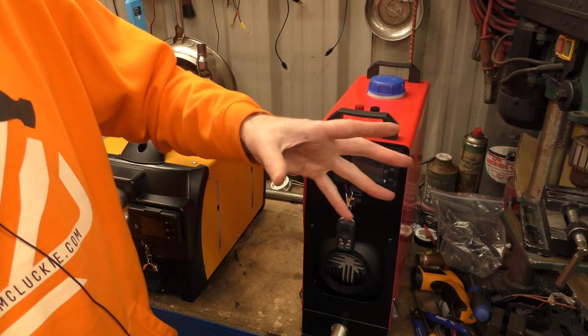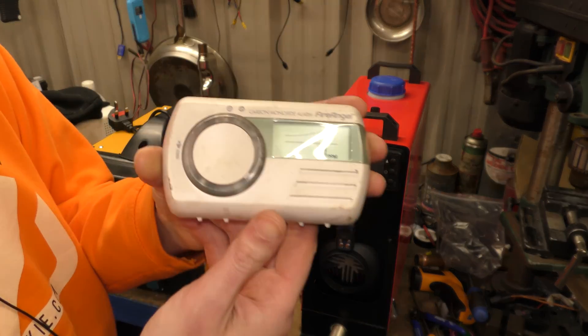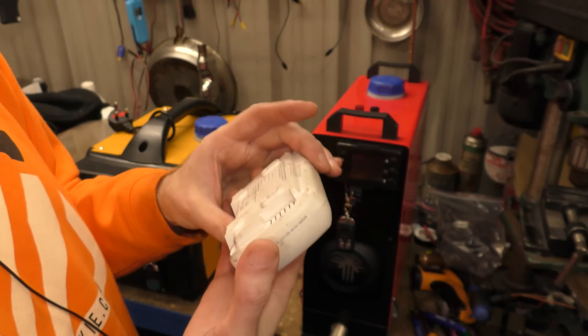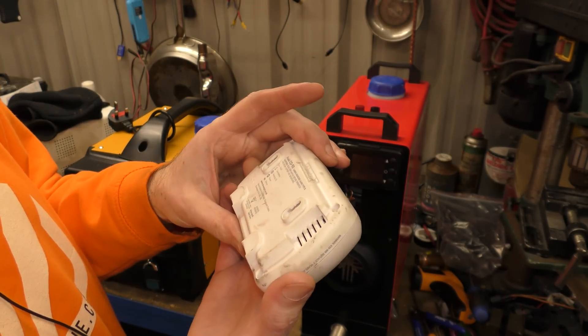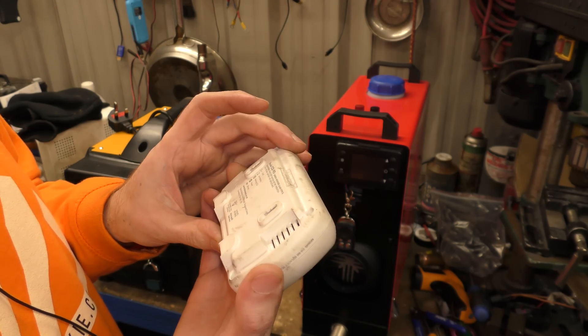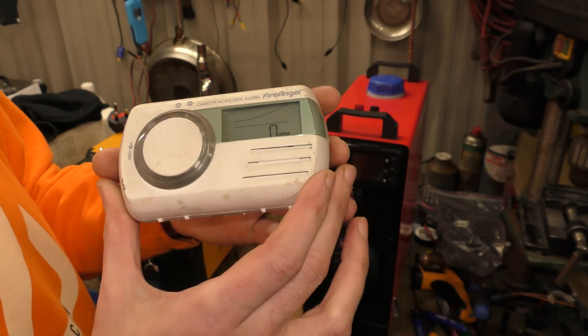In the workshop and my house I have these. This is a Fire Angel — this isn't sponsored or anything by the way, I just happen to have Fire Angel ones. This is the model C-090. I have one of these in the workshop and I have one in the house.